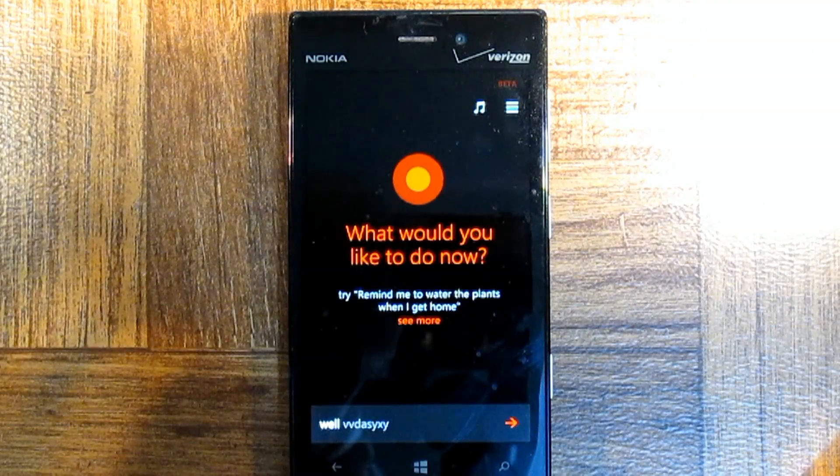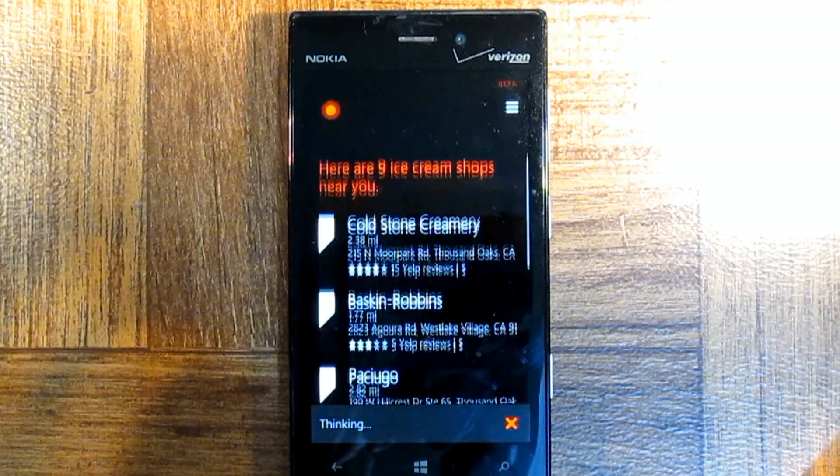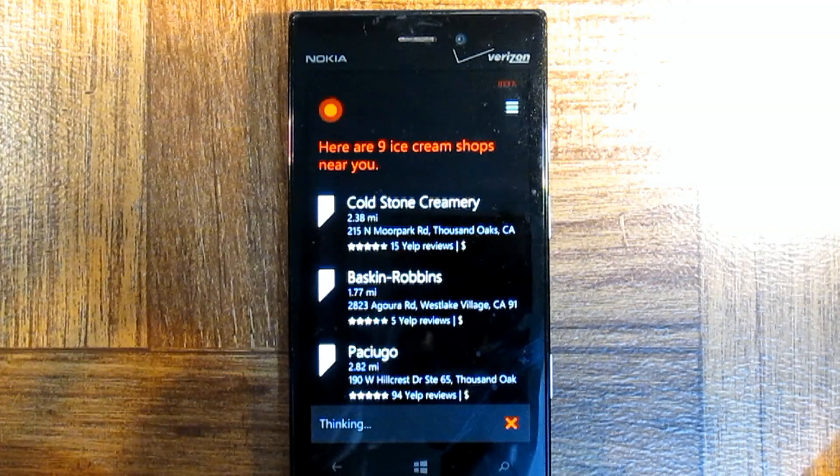Well, now that I have lasagna, I need some ice cream to eat. Here are nine ice cream shops near you.